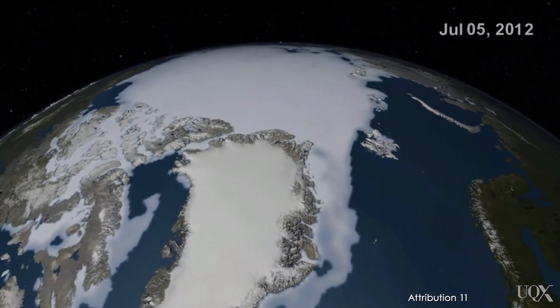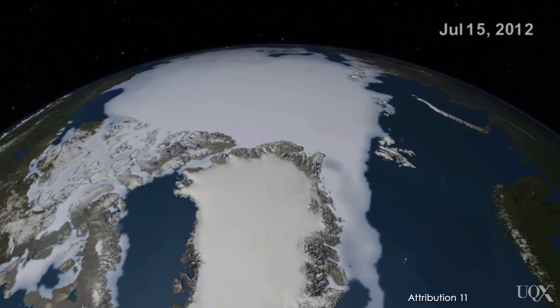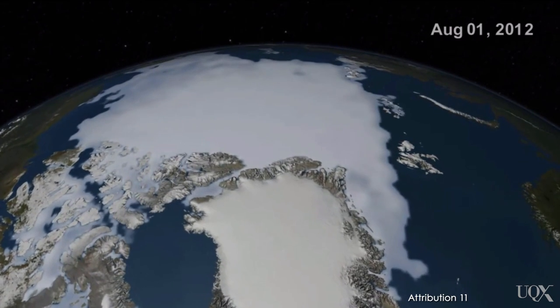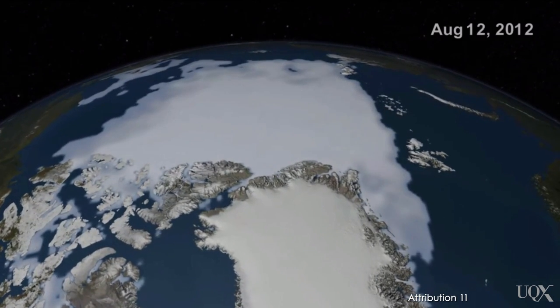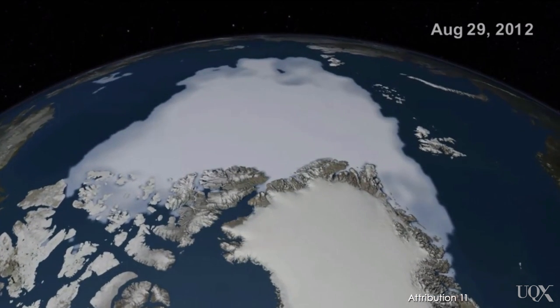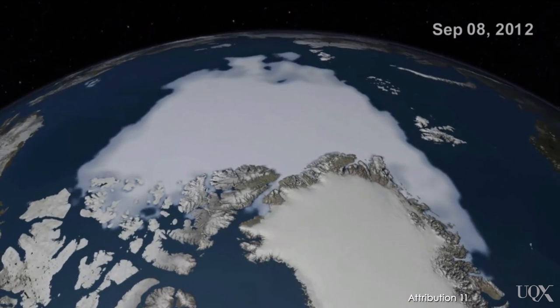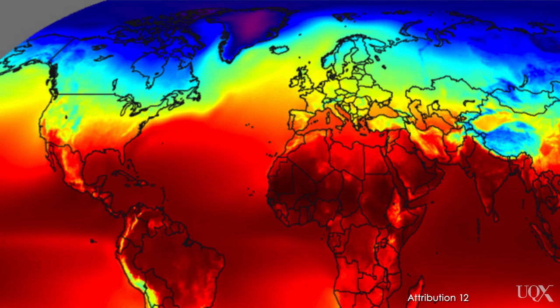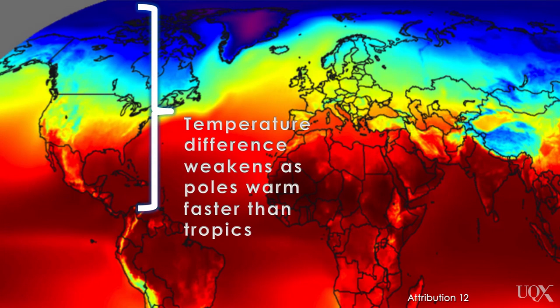Global warming has caused less snow and ice cover in the Arctic. This replaces white reflective surfaces with dark absorptive surfaces that absorb more sunlight and get warmer, which melts even more snow and ice, causing more absorption and even further warming. This cycle has caused the Arctic to warm up twice as fast as the global average. Because the Arctic is warming faster, the cold side of the jet stream is a few degrees warmer than usual, while the warm side hasn't warmed up as much, meaning the strength of the temperature difference becomes smaller, weakening the pressure gradient force.